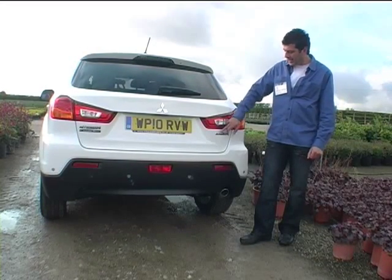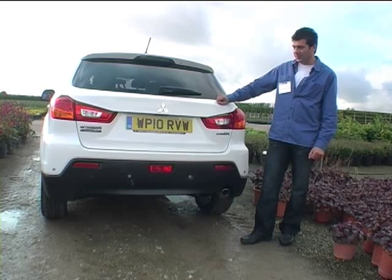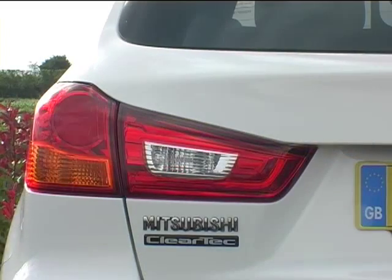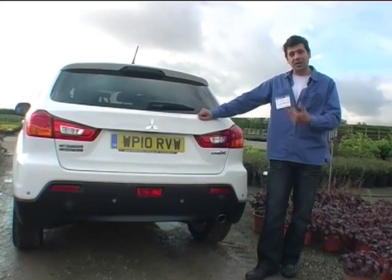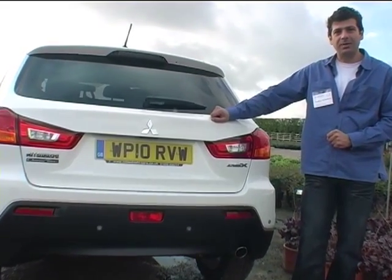New Mitsubishi ASX, which stands for Active Sports Crossover. Do note the label on the other side, which mentions ClearTech — and that's not an option, that's standard on all these Mitsubishis. That includes a start-stop system and also regenerative braking, which obviously does improve MPG figures.